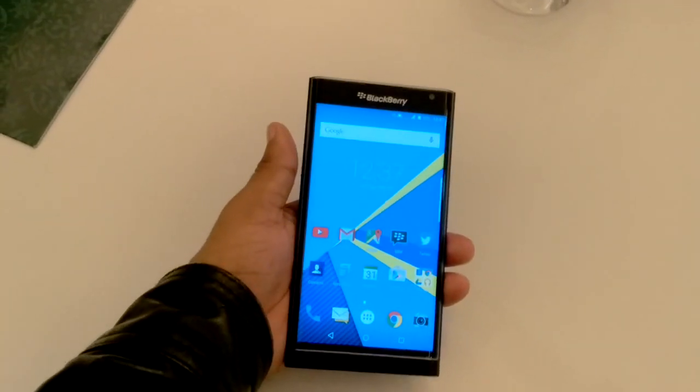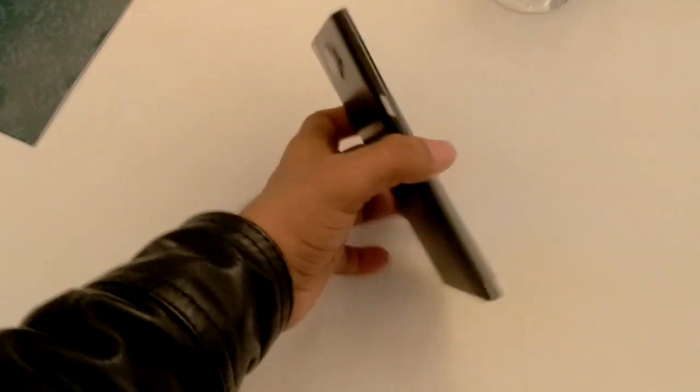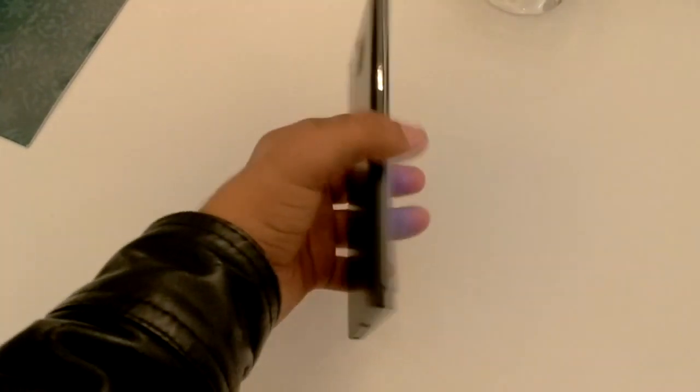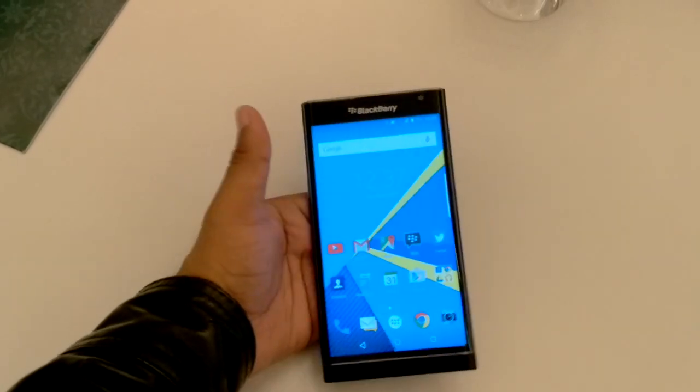Hey friends, I'm your host from TechNutay. Today I'm coming with BlackBerry's new device — it's the BlackBerry Priv. First I'm going to tell you its specifications. It is BlackBerry's first Android device.